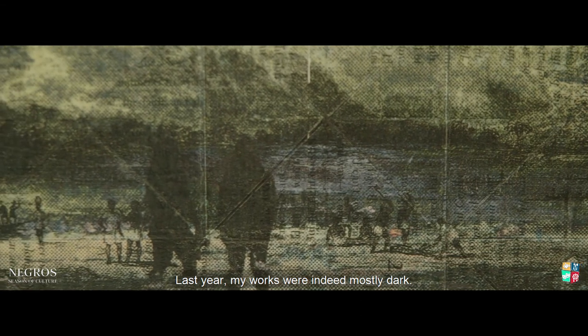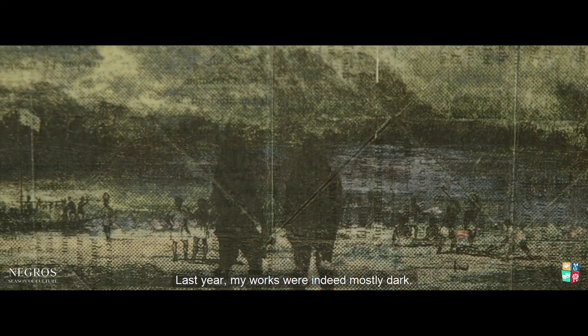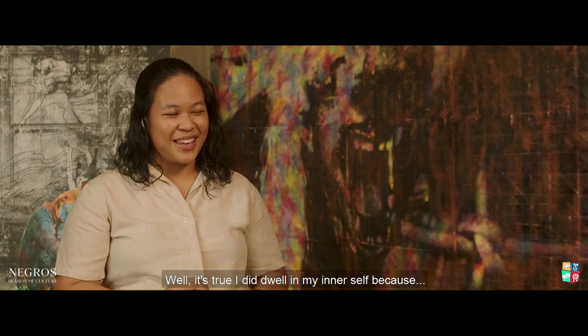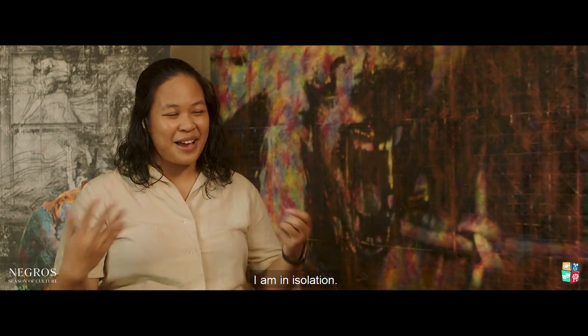I did group shows from 2015 to 2019 until I had my first solo show last year. My works were mostly dark. I think I am in isolation.